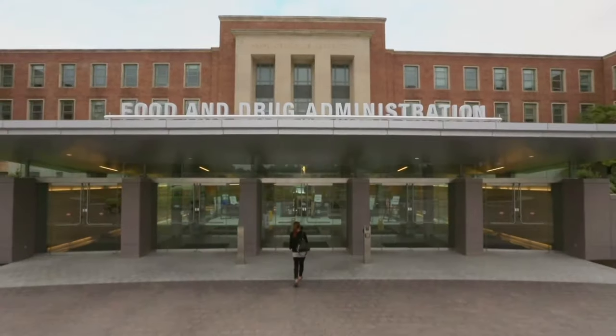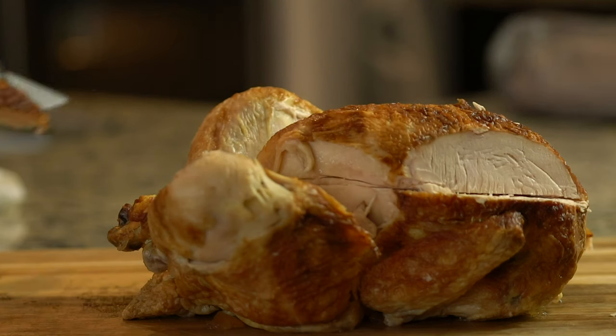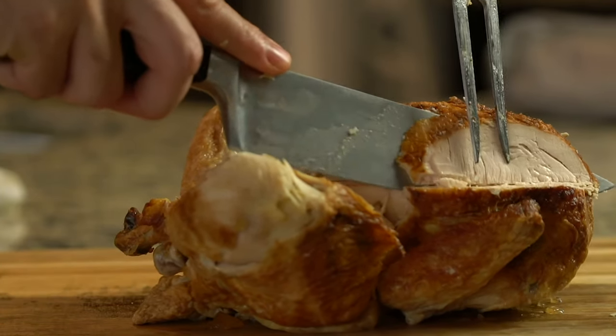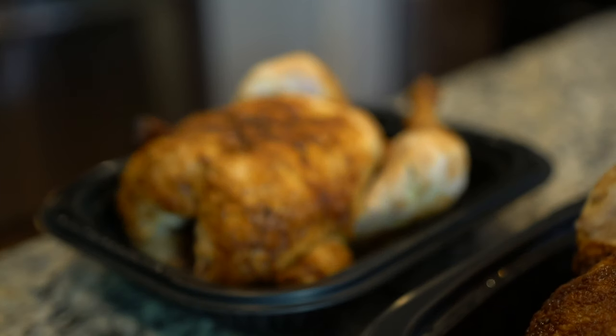Though carrageenan is FDA-approved, there is some evidence to suggest that it triggers negative health effects in some people. For the most part, these additives ensure maximum tenderness and provide that always-winning combo of salty and sweet goodness. Most likely, you probably eat plenty of foods with way scarier labels that don't taste anywhere near as good.